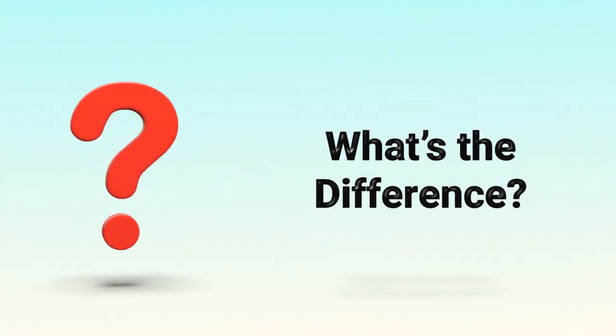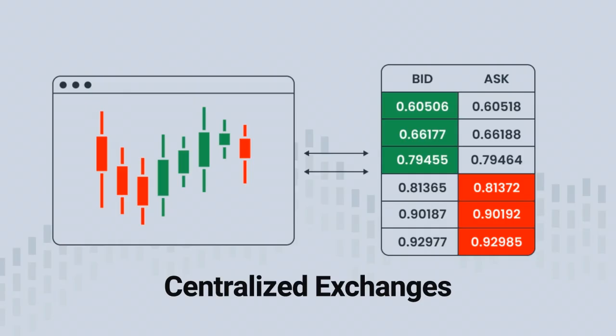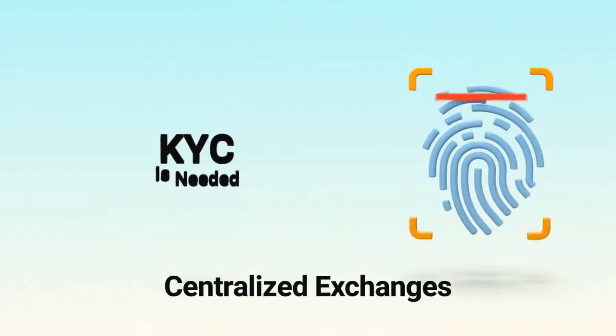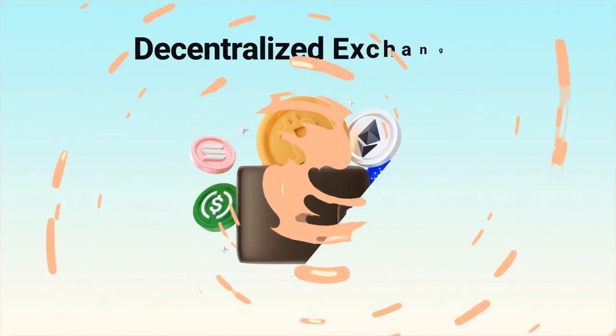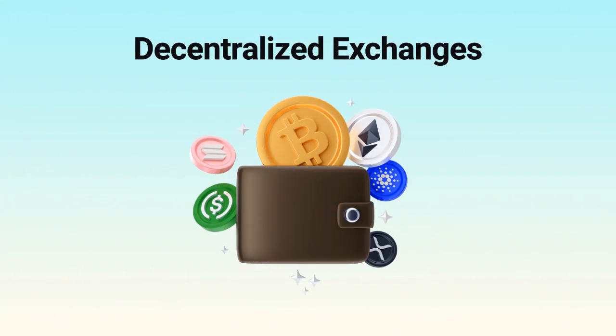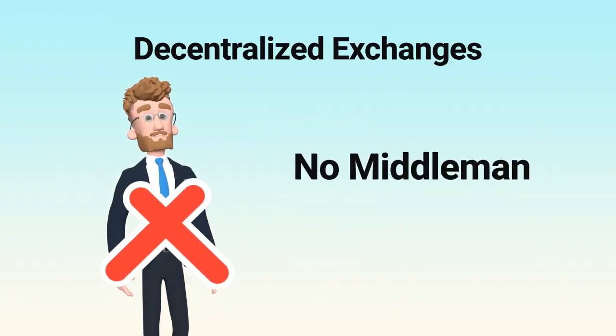So what's the difference in practice? On a CEX, the exchange holds your funds, meaning you don't control them directly, and trades are executed through order books, while you also need to complete KYC in most cases. On a DEX, you keep control of your wallet, and trades are executed through smart contracts, so no middleman is required.